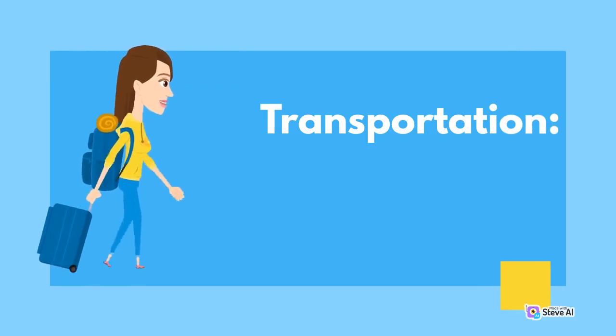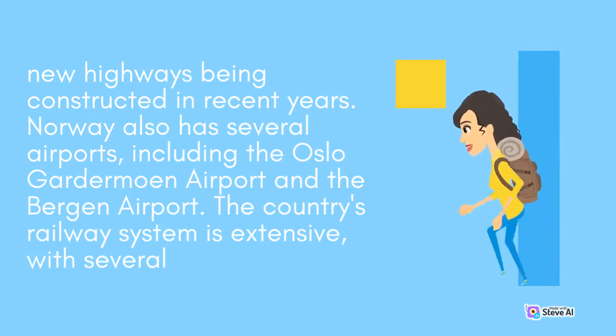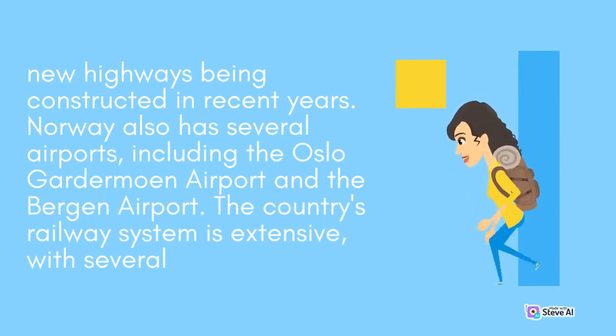Norway has a developed transportation infrastructure, with several modes of transportation available. The country has a network of highways and roads that connect major cities and towns, with several new highways being constructed in recent years. Norway also has several airports, including the Oslo Gardermoen Airport and the Bergen Airport. The country's railway system is extensive.